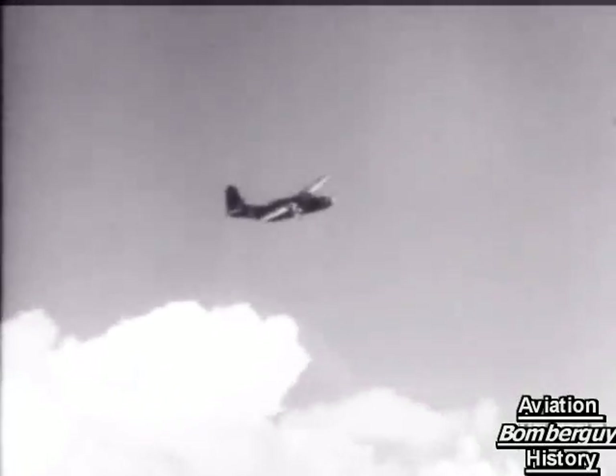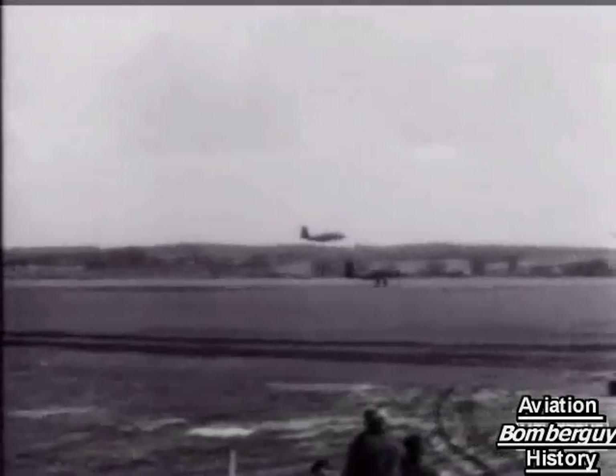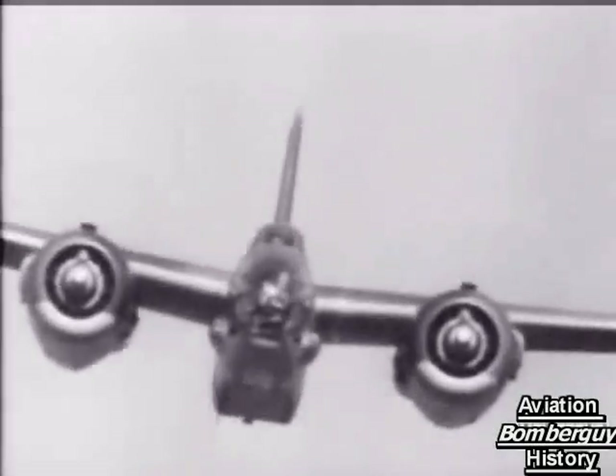These Douglas aircraft — Bostons by day and Havocs at night — were among the pioneers of the tricycle undercarriage. Against the stealthy night raider, Havocs have lived up to their name, and by day, the speed and bomb load of the Boston have had a great influence on factory unemployment in occupied France.